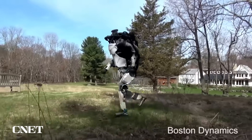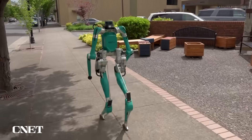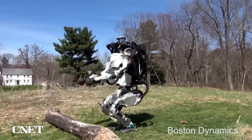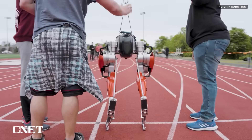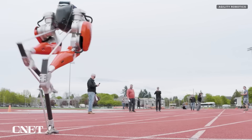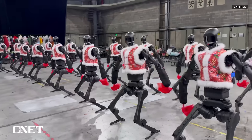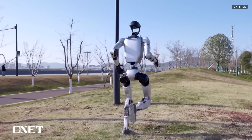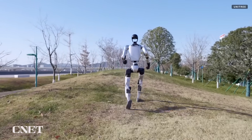We've seen similar outside-the-lab demos from companies like Boston Dynamics and Agility Robotics, both of which have shown their robots running, traversing uneven terrain, and operating outside. Agility Robotics' first robot, Cassie, didn't even have a torso — it was just a pair of legs and some sensors so the company could focus exclusively on nailing the walk. Unitree's new demos show that the company is making strides, literally, toward making its humanoids more capable, agile, and natural in its movements.